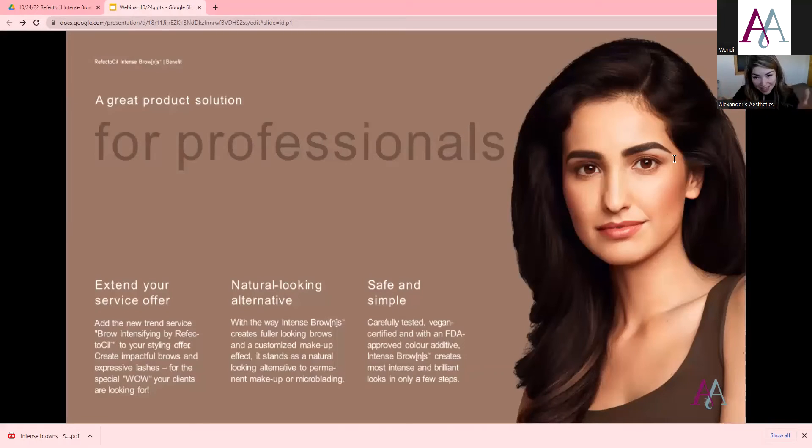This product is for us as professionals. We can extend our service and give a more natural alternative, so clients don't have to do microblading or permanent makeup. In terms of pricing, this service takes longer — regular tinting takes about 30 minutes, but this process takes me about 45 to 55 minutes, almost an hour. So you have to charge differently. You are also using a little bit more product.